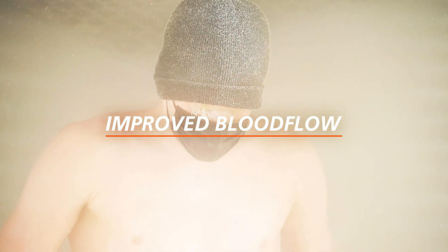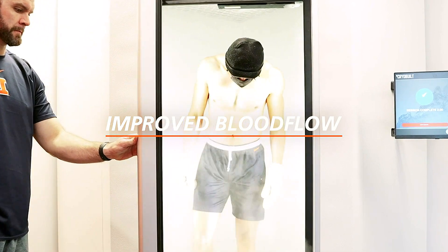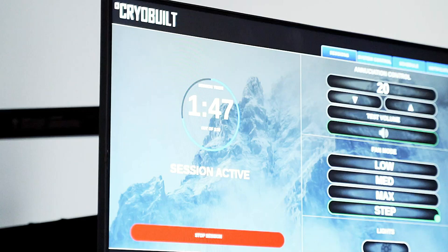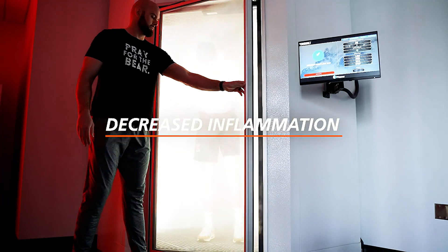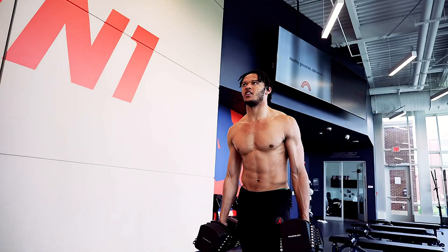Improved blood flow — compression therapy, cryotherapy, massage therapy, and infrared sauna all promote blood flow. All five services aid in a decrease in inflammation, which allows us to recover quicker and work harder than our opponents.